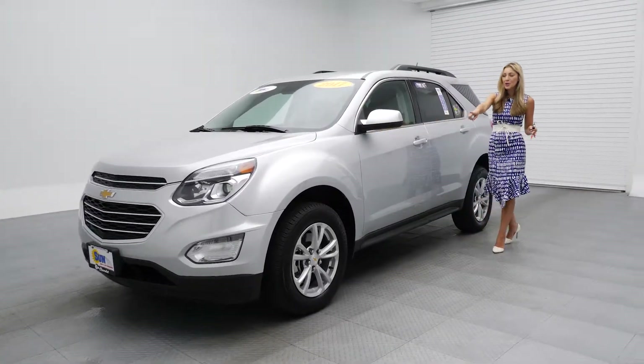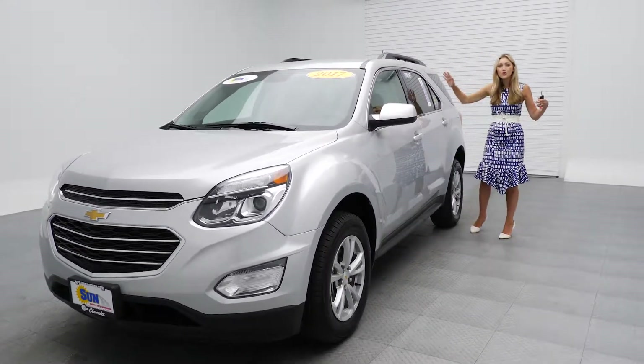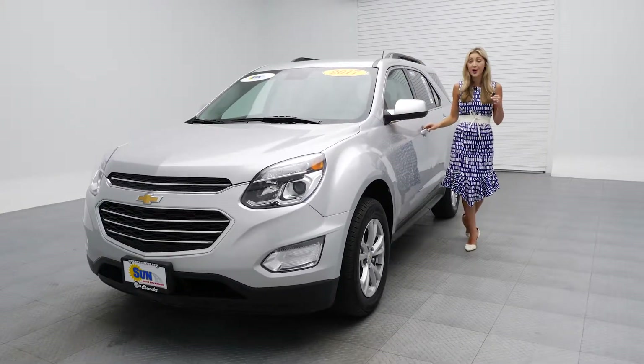It's got 17-inch aluminum wheels. We've got the luggage roof rack rails here. So if you're going on a road trip, this is a breeze.